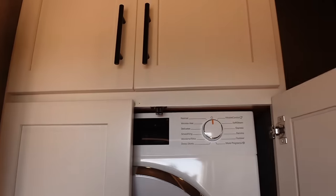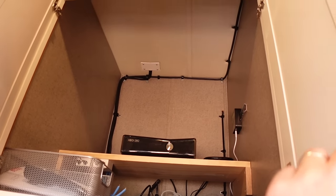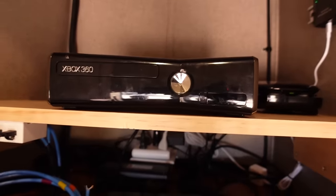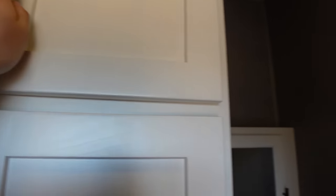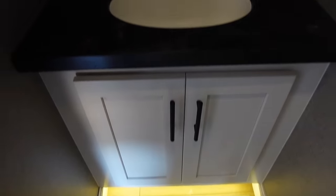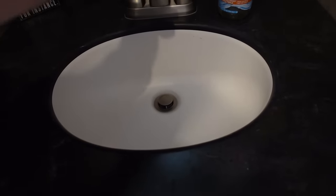Above the washer and dryer is storage — which turns out to be an entertainment cubby housing an Xbox 360. The running joke is that it hasn't gotten the red ring of death yet, which genuinely surprises Brian, who had one that red-ringed on him.